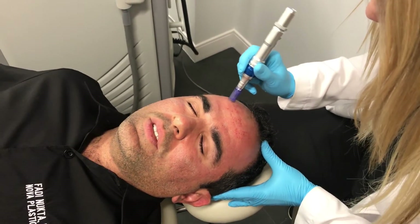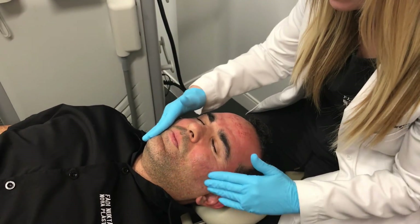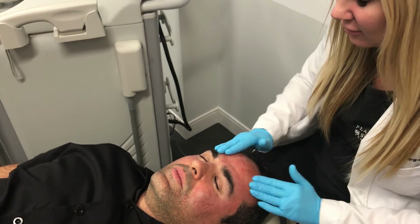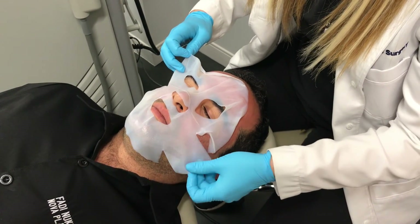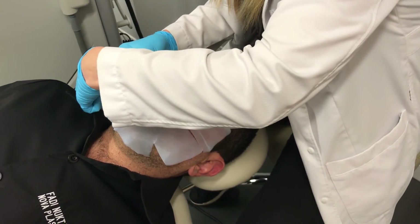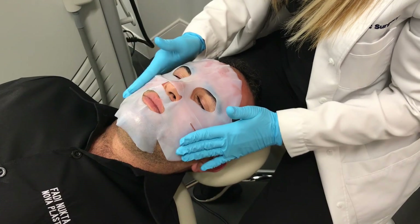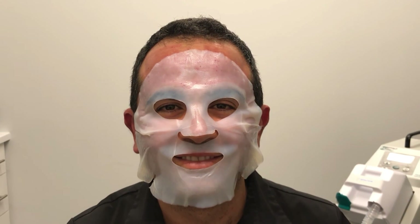I definitely feel the microneedling more than the nano laser peel. We just finished the microneedling procedure and now applying SkinCeuticals PhytoCorrective Mask, which has soothing botanicals to help calm and cool the skin. It feels really good — it feels great.